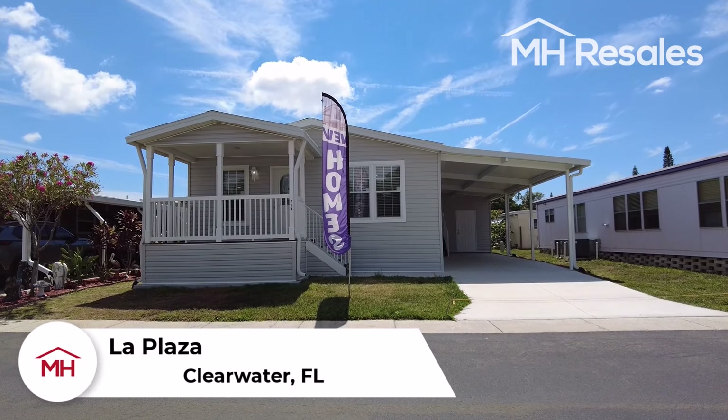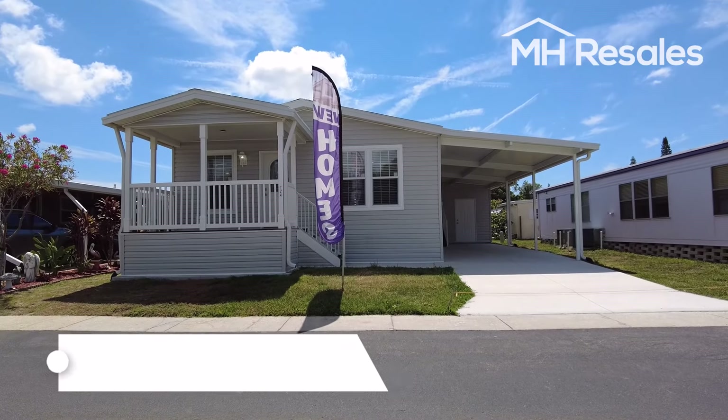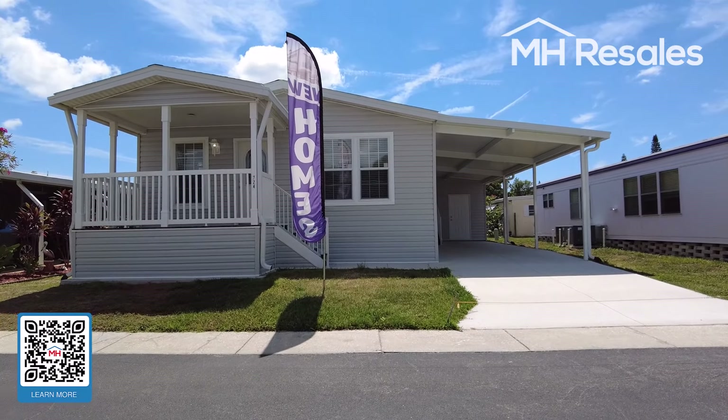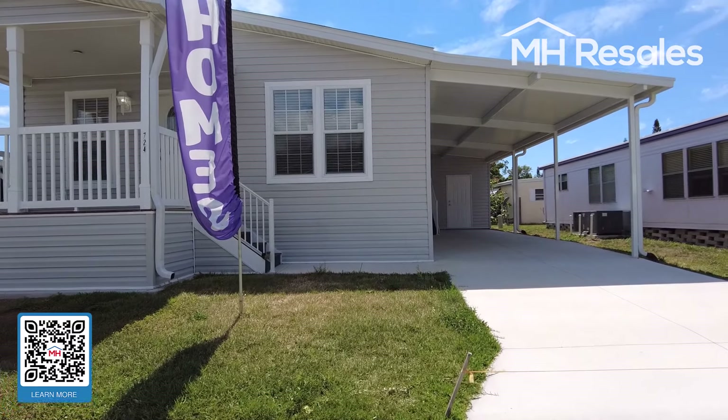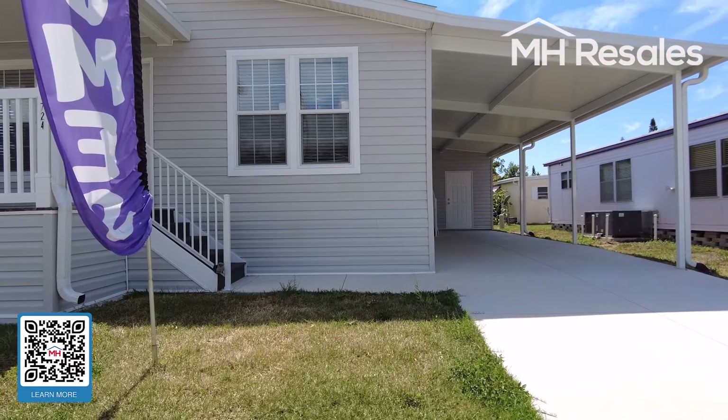This new, never-before-lived-in home is located in the La Plaza 55-plus age-restricted community in Clearwater, Florida.